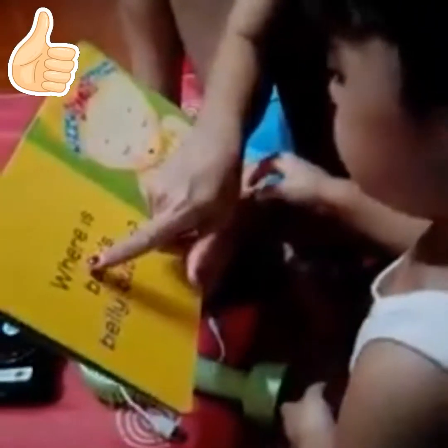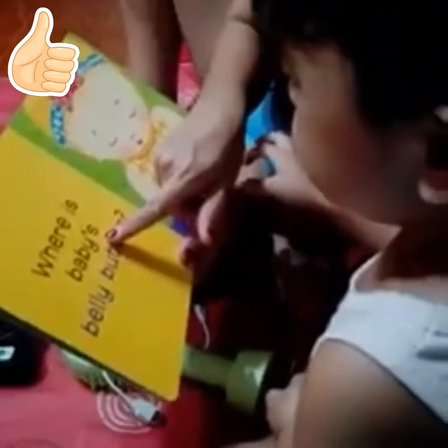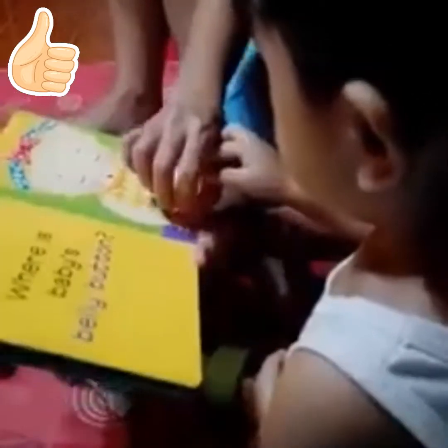Very good. Where is baby's belly button? Button. Button. Where is baby's belly button? Come on. Up, up. Here, here, here.